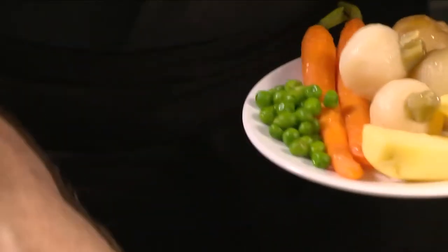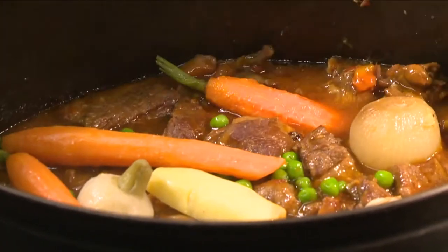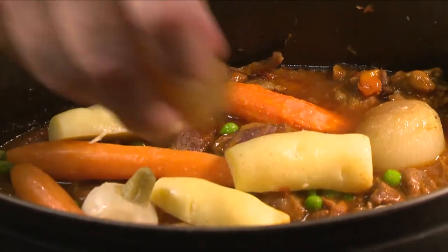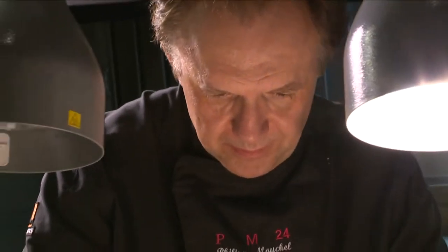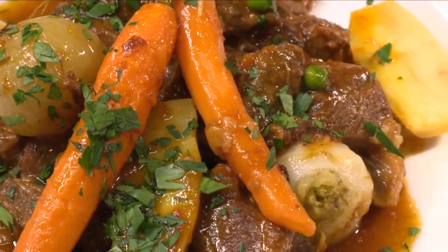The traditional garnish is cooked baby carrots, turnips, onions, peas and potatoes, and they are all reheated together. The Navarin is served sprinkled with chopped parsley. It is stunning and so delicious.